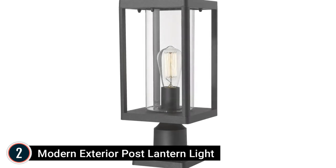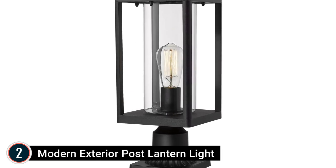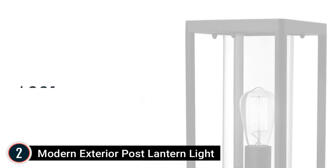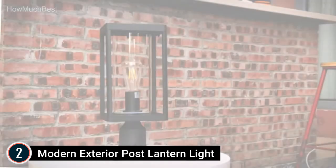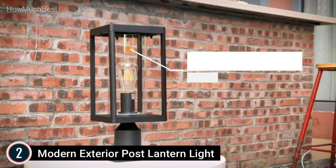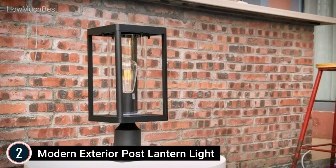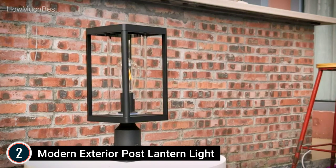Number 2 in our list: Modern Exterior Post-Lantern. Modern style — this exterior pole lamp mixes modern and commercial elements to add a classy and modern appearance to the garden, deck, patio, lawn, terrace, hallway, and entryway. Two installing ways: includes a pier mount base available for both post-mount and pier mount. This outside pier place light is climate-resistant and rust-resistant for any type of exterior setting.